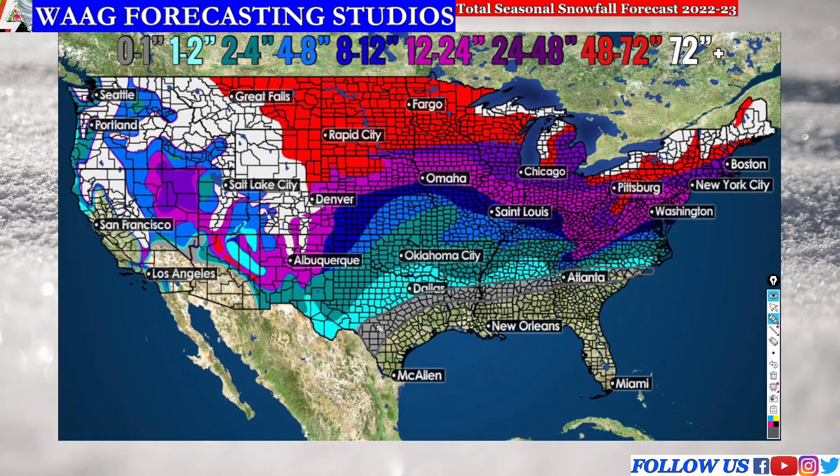Any of those cities up north you can see a little bit more snowfall, but Atlanta, Georgia — you are about right on the line of zero to one inches to about one to two inches. So that's about average there. We are expecting about average snowfall there. Let's go ahead and move on to our next region.